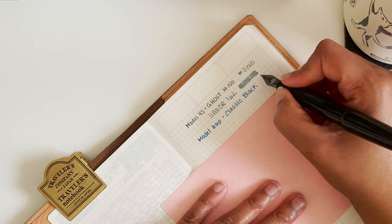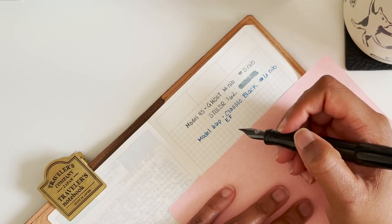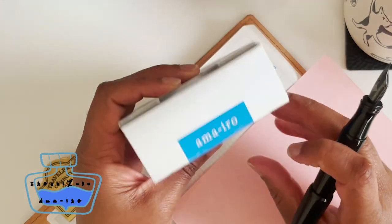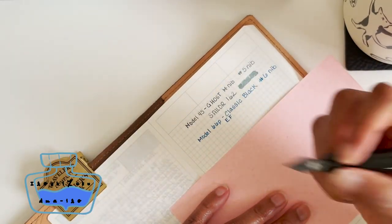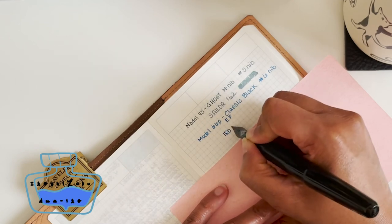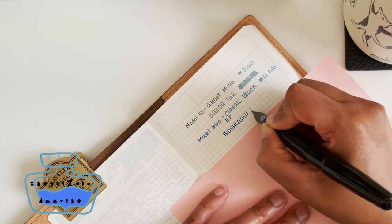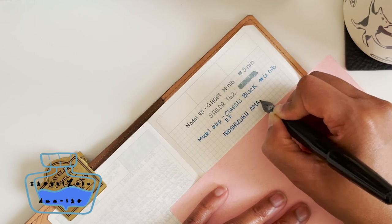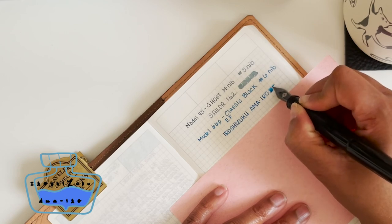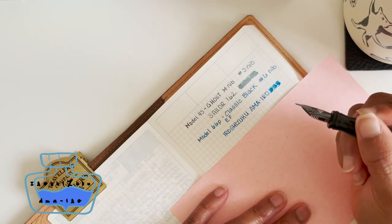My nib size on the Model 66P is a number six, extra fine. The ink I'm using for this pen is Iroshizuku Ama-iro — it is a beautiful shading blue. This is just a simple steel nib.